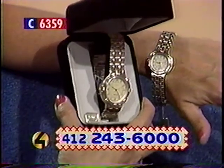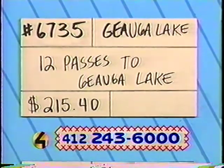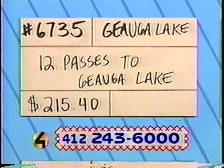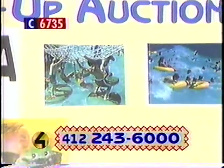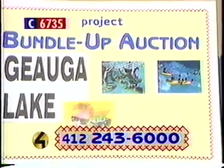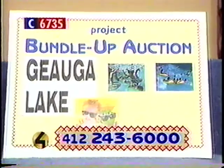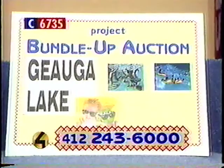Our next item, number 6735 — Geauga Lake. Perfect time in August — swim meets are over, baseball games are over. Take 12 of your closest friends to Geauga Lake, right over the border in Ohio. There are 12 Ride All Day passes. You'll enjoy the thrill of over 100 rides and four super roller coasters. This is a great family getaway, and we thank Geauga Lake for that donation. It's worth $215 — call now on item 6735 and bid high.